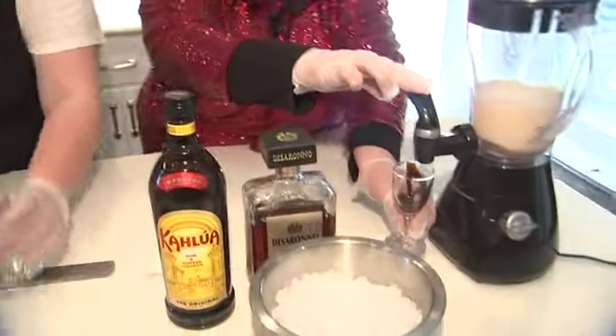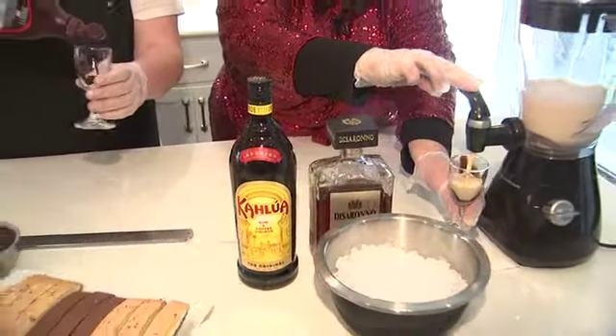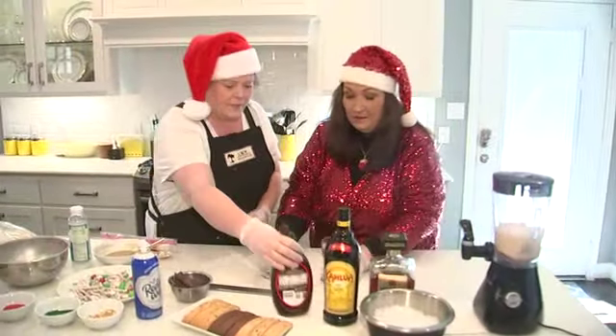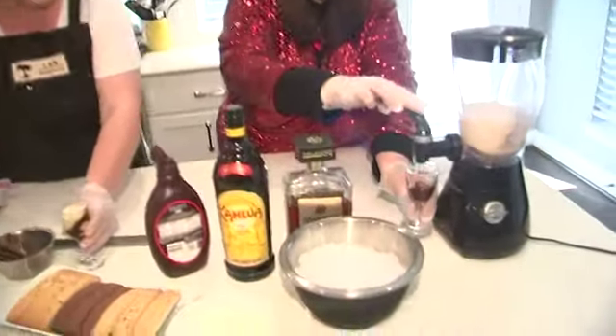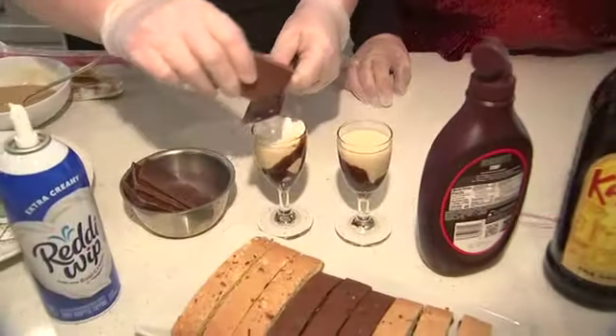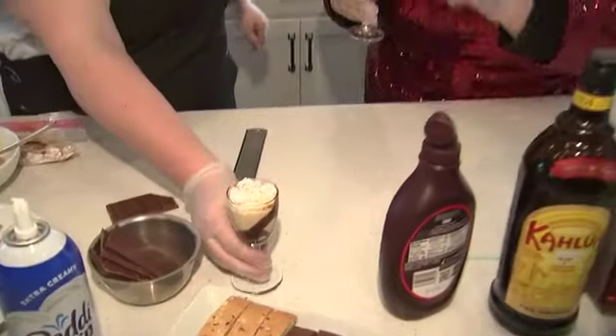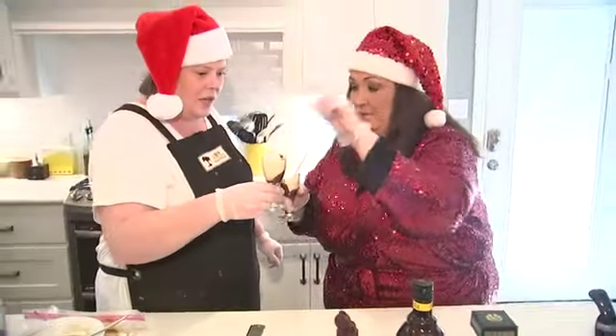Once all that ice cream and ice is blended, we're gonna pour that into our nice glass. We're gonna top it with a little bit of whipped cream, a little shaved chocolate. This is a perfect little after — do you want a straw? Thank you.